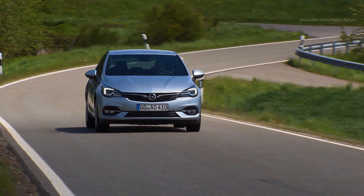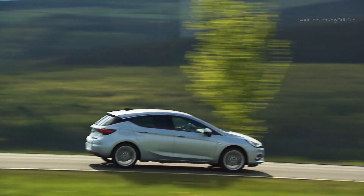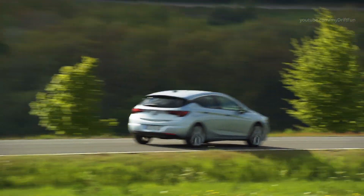Thanks to excellent aerodynamics as well as highly efficient new engines and transmissions, the new generation Opel Astra sets standards for efficiency and low emissions.